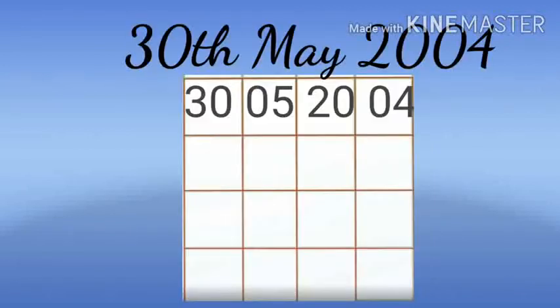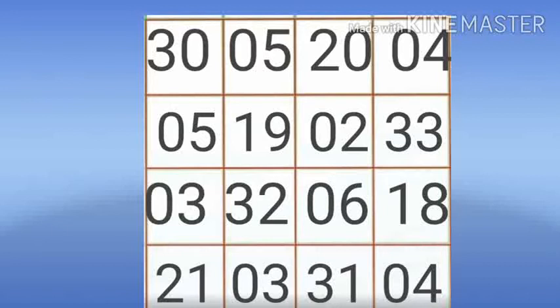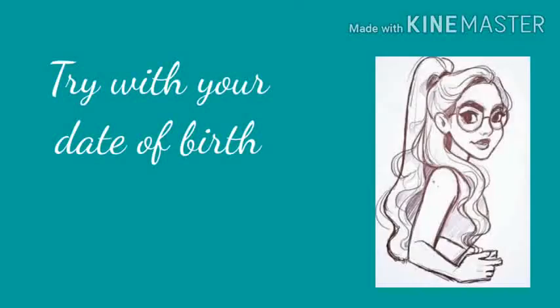Using the numbers 30, 0, 5, 20, 0, 4 — here is the magic square. However you count, you will get 59. Try it with your own date of birth!